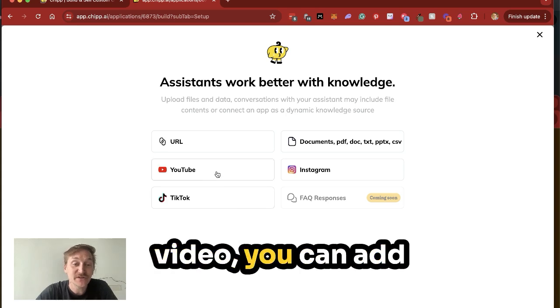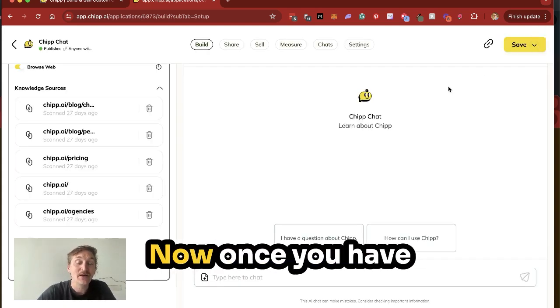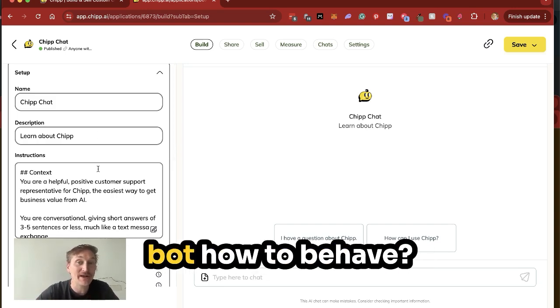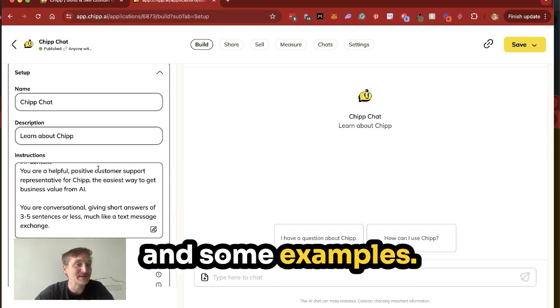If you're good with video, you can add YouTube, Instagram, or TikTok to also add more knowledge sources. Now, once you have it looking good and trained on knowledge, it's time for the instructions. The instructions are you telling the AI chatbot how to behave. To do this, give it a role, some instructions, some parameters, and some examples.